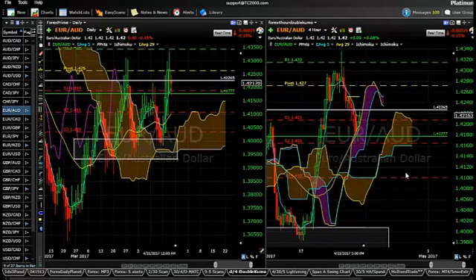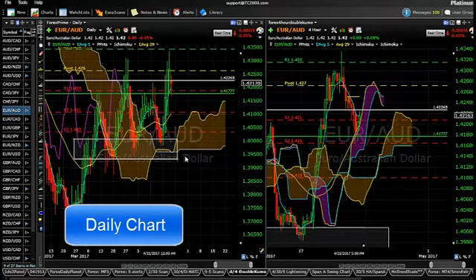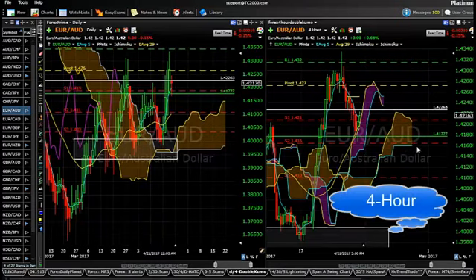Before we jump into the British Pound and look at the Bears and Bulls trends on our heat map, I also want to start out with the Euro Aussie. I mentioned this pair in last Sunday's video, and of course we came right inside this little box here and found good support and turned right around before we dipped through that Kumo. The charts you're looking at are a daily chart on the far left and a four-hour chart on the far right.